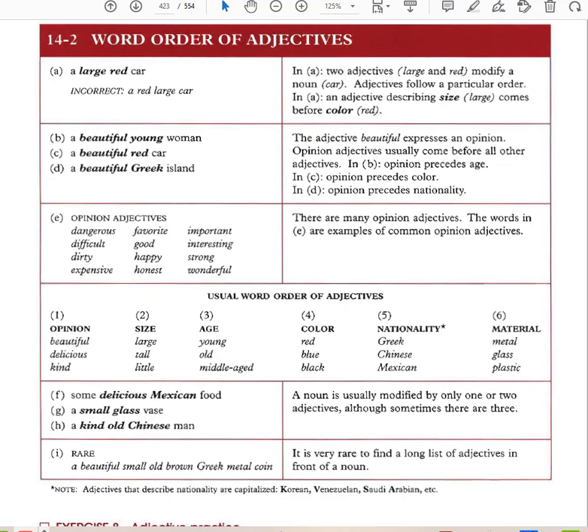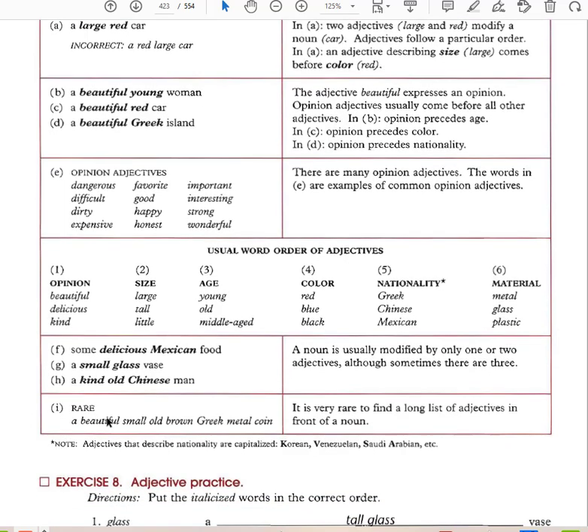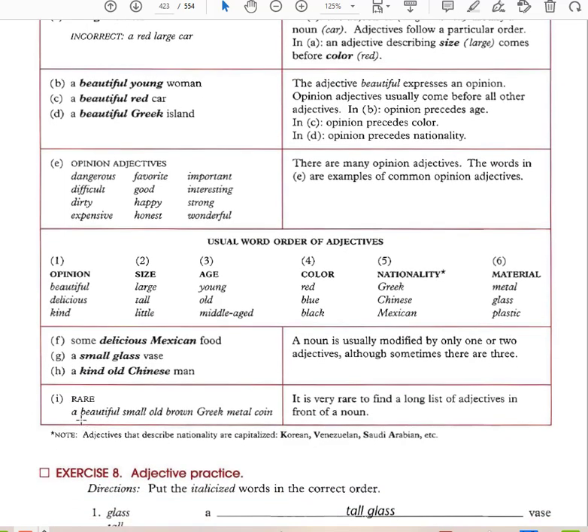A noun is usually modified by only one or two adjectives, although sometimes three. For example: 'some delicious Mexican food,' 'a small glass vase,' 'a kind old Chinese man.' It is very rare to find a long list of adjectives in front of a noun. A rare example would be: 'a beautiful, small, old, brown, Greek, metal coin' — that follows opinion, size, age, color, nationality, material.